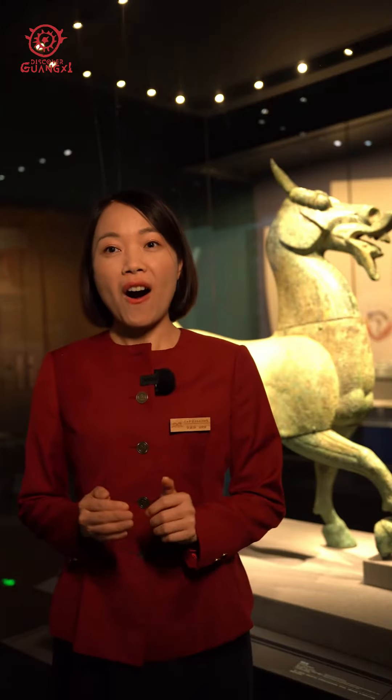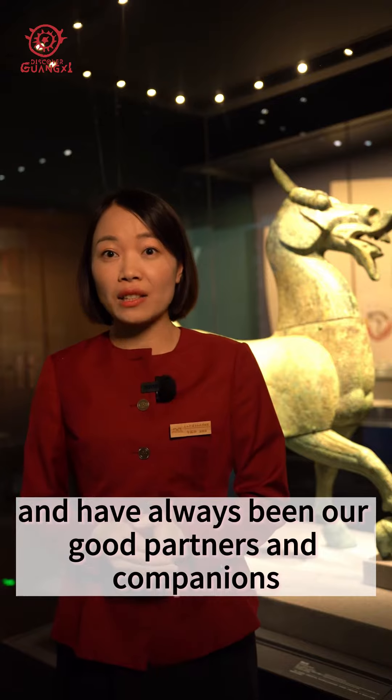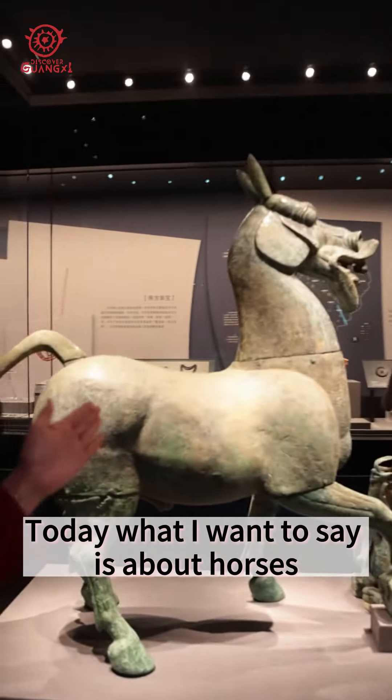As we all know, horses are our favorite animals and have always been good partners and companions for humans from ancient times to the present. Today, what I'm going to talk about is horses.